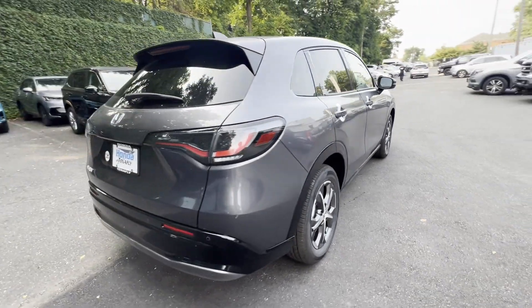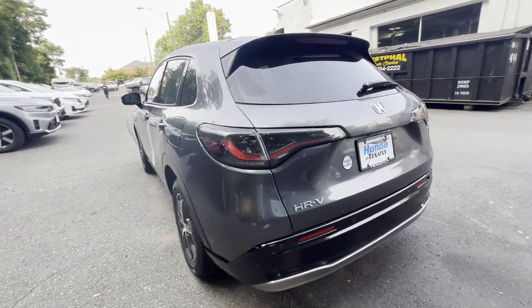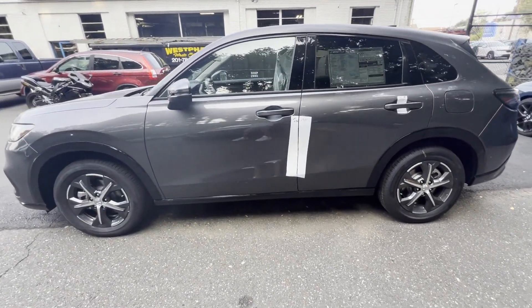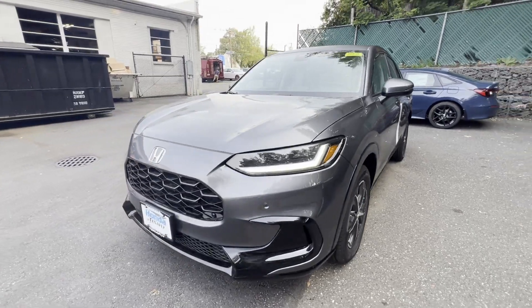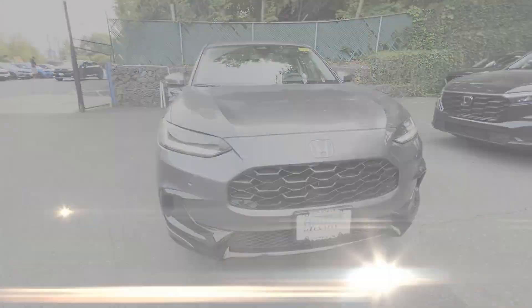You'll enjoy first-class features that create a premium environment, such as lane keeping assist, side view mirrors with turn signals, lane departure warning, satellite radio, multi-zone air conditioning, blind spot monitor, all-wheel drive, parking aid sensor, heated side view mirrors, and leather seats.